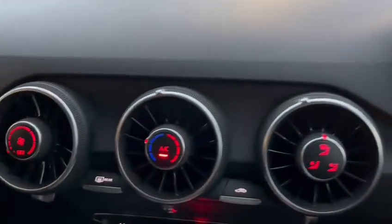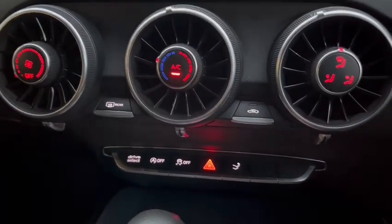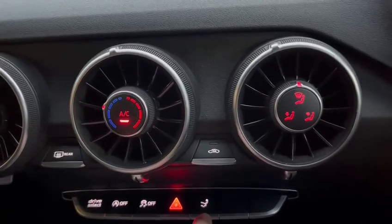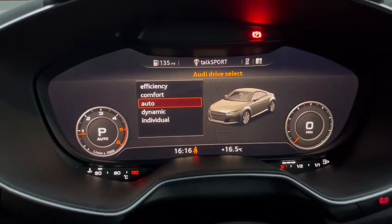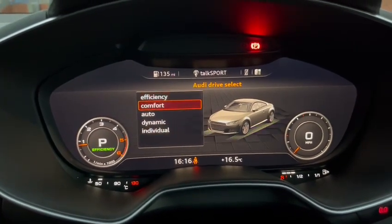On this side we have full air conditioning. Then we have our overhead start-stop, traction control, hazards, and retractable boot spoiler. We have drive select, which will change the weight of the steering and the reaction from the accelerator. This can be changed at any time throughout the full vehicle.